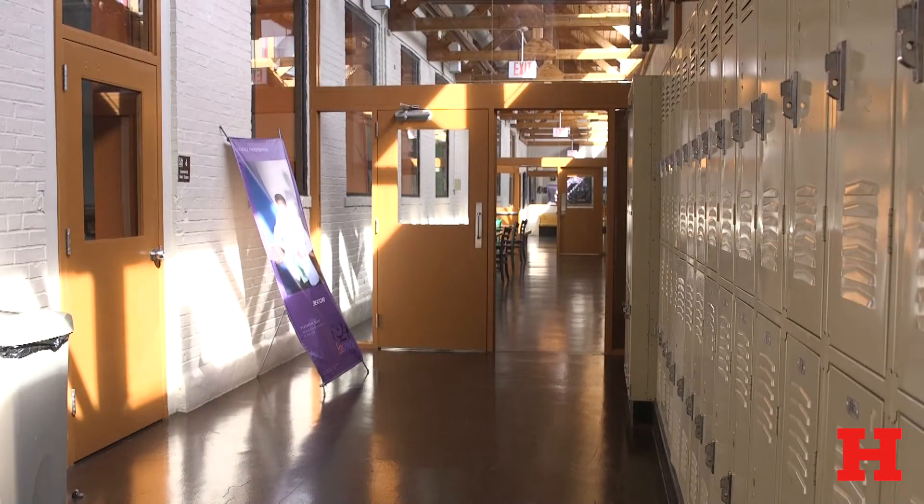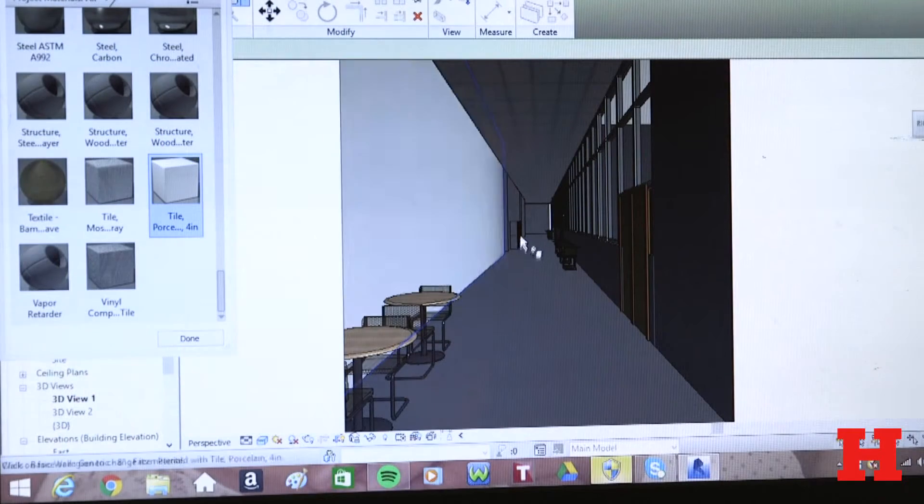The second project would be showing them what the hallway would look like without the doorways. Since it's open at the top there's really no purpose for them to be there.